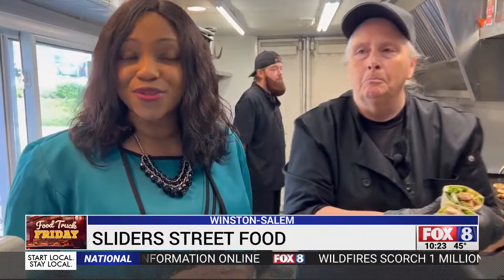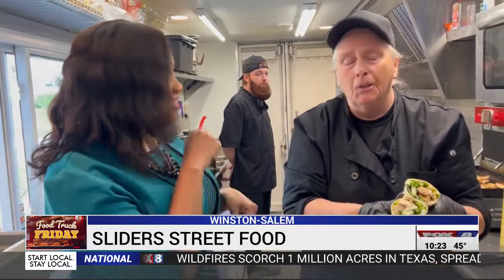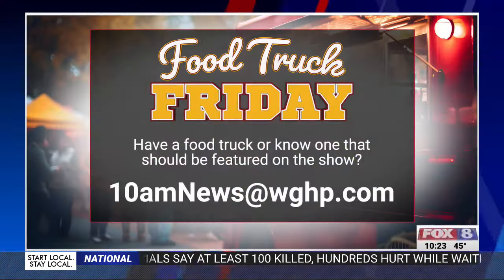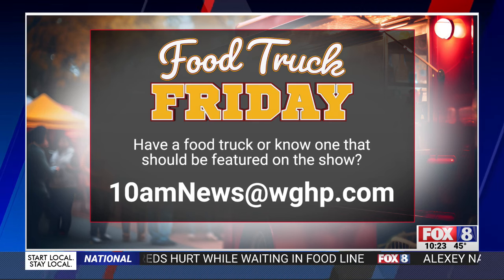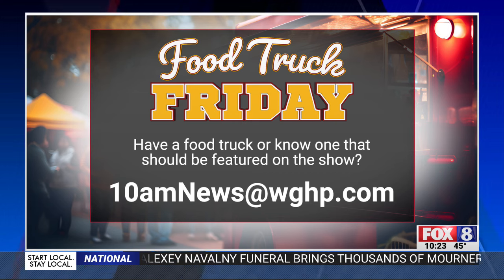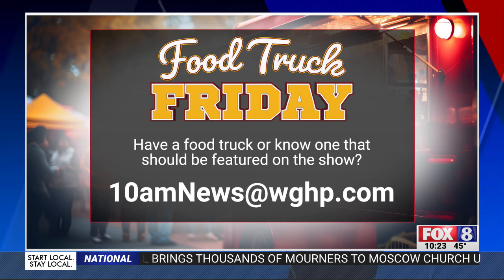There you have it, guys. Make sure to stop by and visit Slider Street Food. They are in Bailey Park every Thursday from 11:30 to 1:30. Just stop by and see them Thursdays at Bailey Park in Winston-Salem. If you know of a food truck you think we need to try, just drop us a suggestion — email us at 10amnews@WGHP.com. We're back in just a moment.